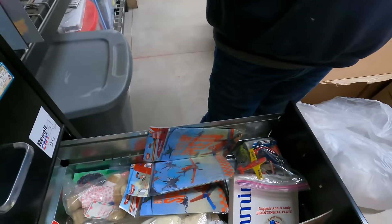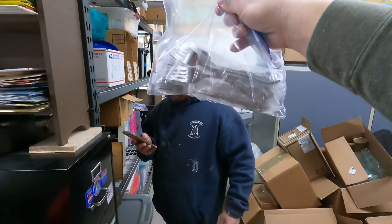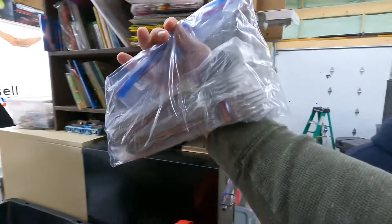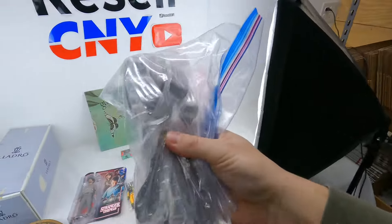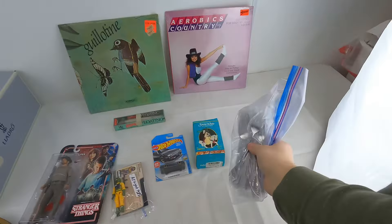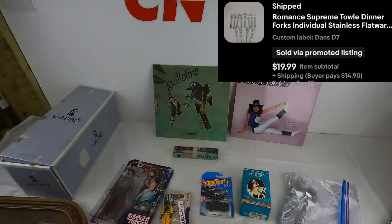This is in the seven drawer. It's all forks — yep, all forks. I should have kept this; my kids lost all our forks except for like four. That's just me going through Dan's stuff and lotting up what was left over. That's all forks of the same brand — someone bought them. 20 bucks plus shipping. We'll take it, and that's it.